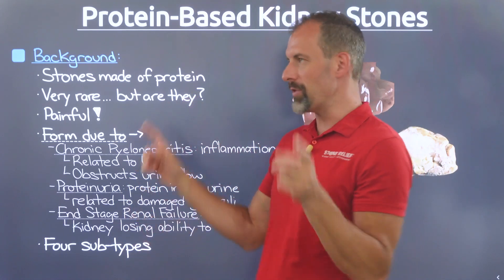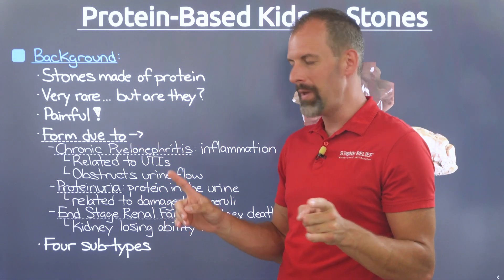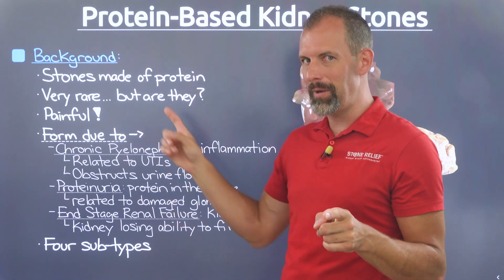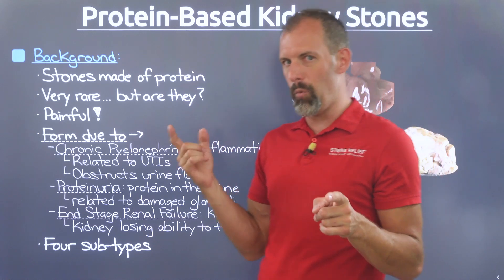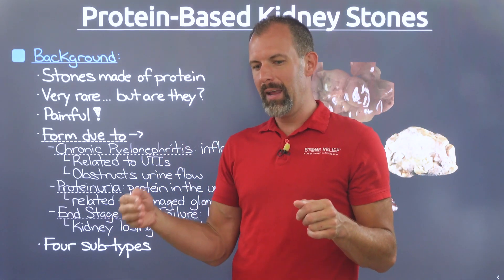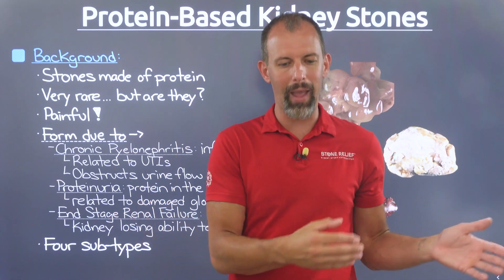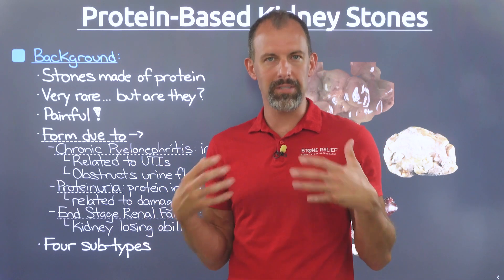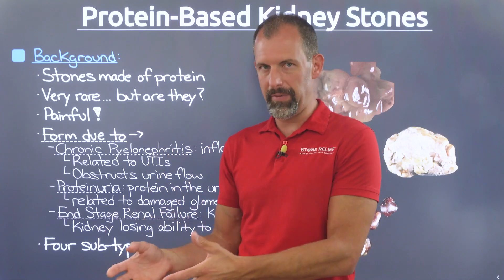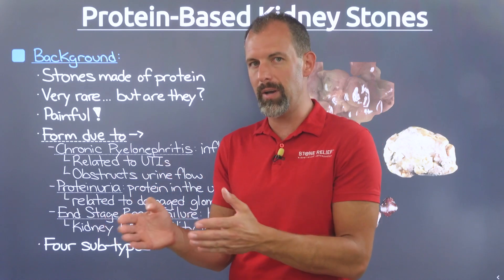Now, talking about the rarity of these stones — I've only come across a handful of people, but I don't know how rare they are because it comes up more often than you think. It's just that when people experience this type of pain and there's no visible kidney stone, they don't really know where to go. They don't know who to ask, and they're not going to come to a kidney stone resource to talk about this stuff.